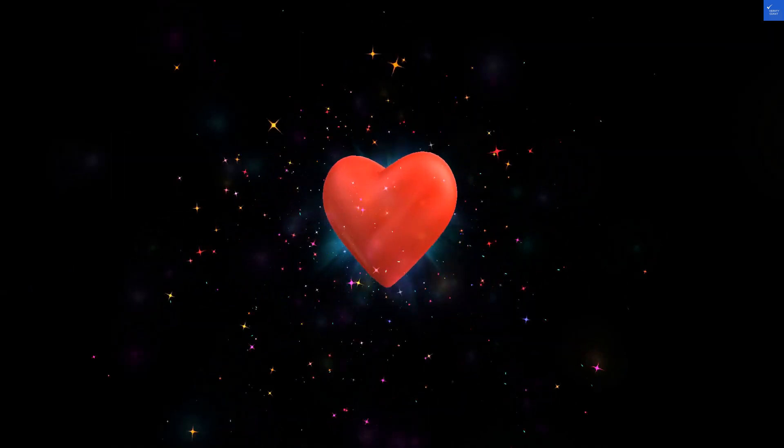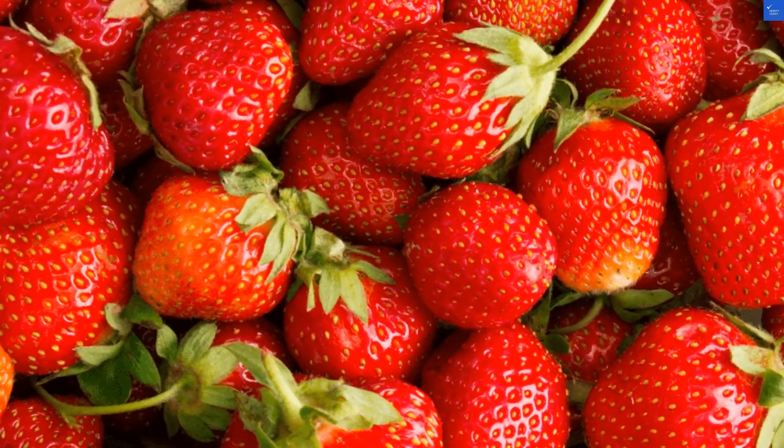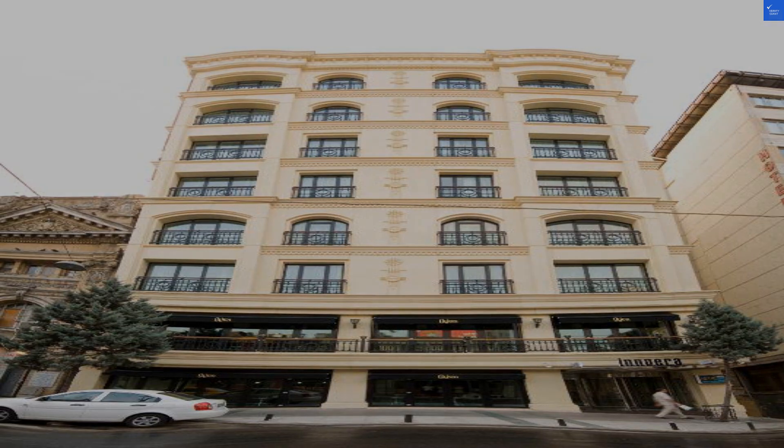Bathrooms? They're functional but might leave you feeling like you just stepped into a time capsule — 2003 called, it wants its fixtures back. That's a 4 out of 10, folks.